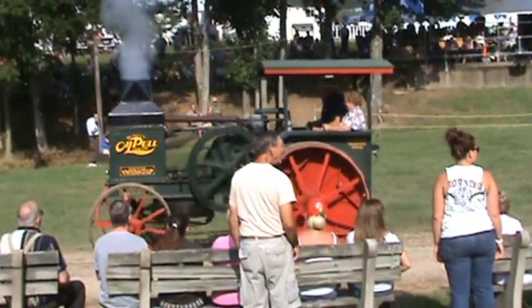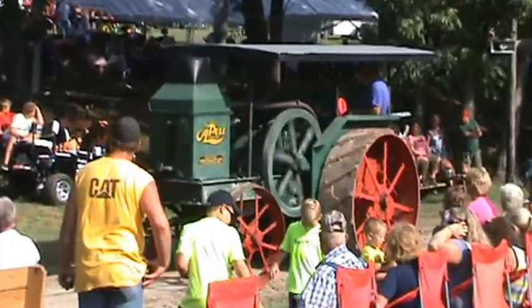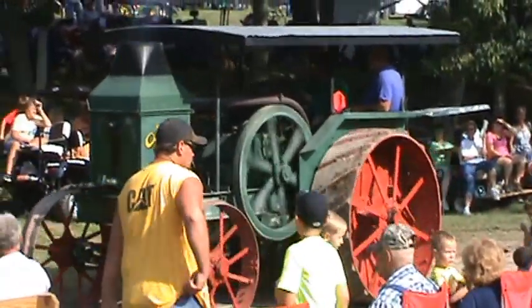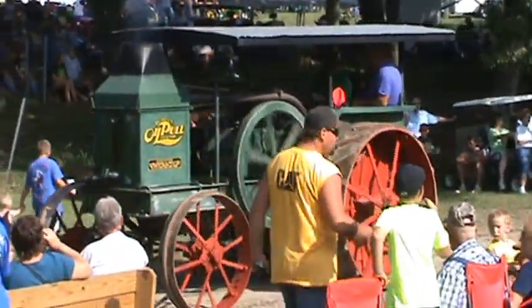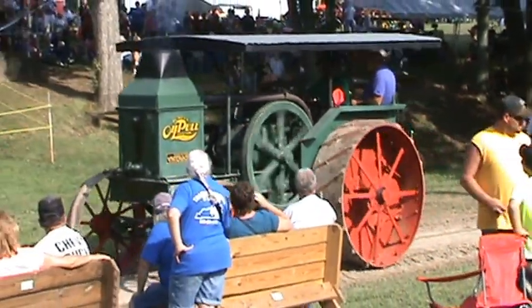Here's another Rumely G2040, 1921. Our good friend Wendell Kelch is the owner of that machine. Wendell taking a ride right now, he's just relaxing.